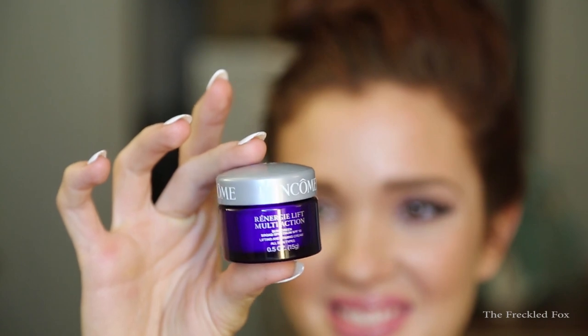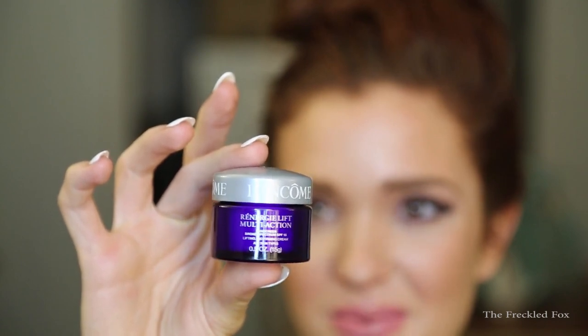This is the Lancôme Energie de Vie multi-action sunscreen, broad spectrum SPF 15 lifting and firming cream. This is perfect right now because I've been wanting to add a sunscreen cream to my regular makeup routine. I used to be a tanning bed person back in high school and I've been really trying to keep my skin protected — guys, it is not worth it. It smells good too, so I'm going to start incorporating this into my regular routine.